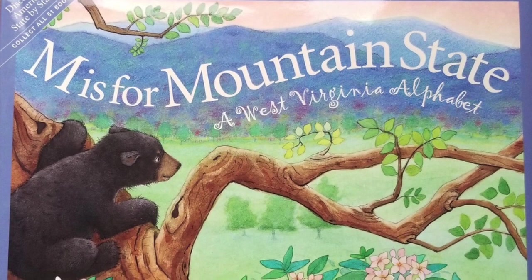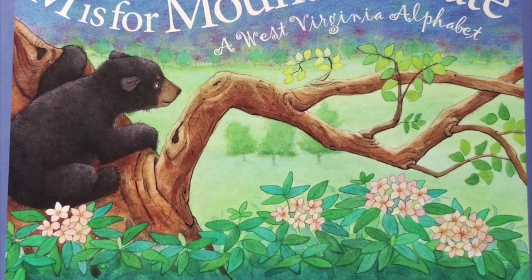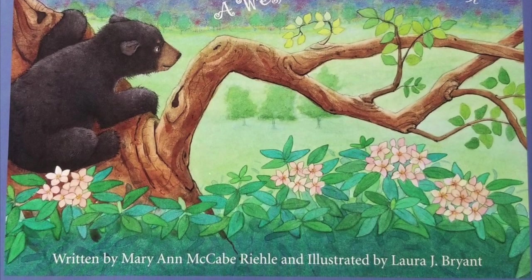M is for Mountain State, a West Virginia alphabet, written by Mary Ann McCabe Riley and illustrated by Laura J. Bryant.